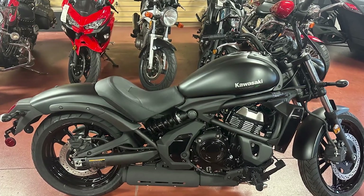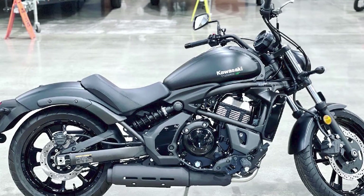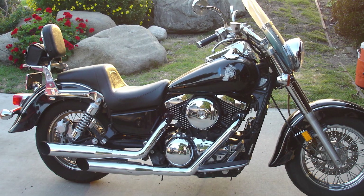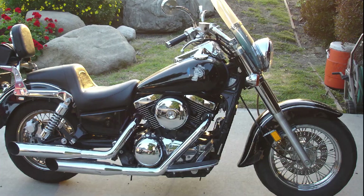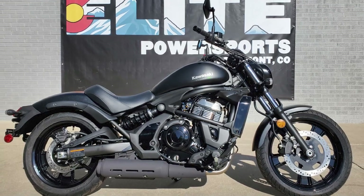Overall, the Kawasaki Vulcan is a great cruiser motorcycle. It is comfortable to ride, easy to handle, and affordable. The Vulcan is also available in a variety of engine sizes and colors, so you can find one that is perfect for you. If you are looking for a cruiser motorcycle, the Kawasaki Vulcan is a great option to consider.